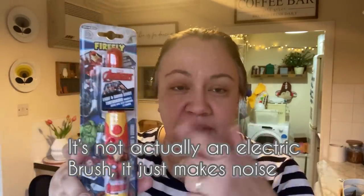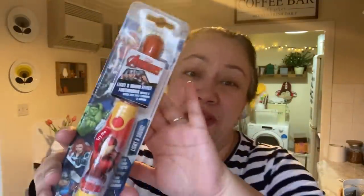I got Alex this Avengers electric toothbrush. I'm not going to press it because it talks for two minutes with different quotes from the Avengers, but I thought it was really good. It was 1.79, I think.